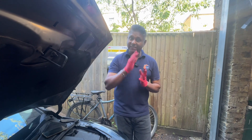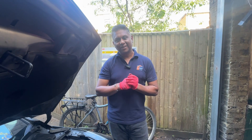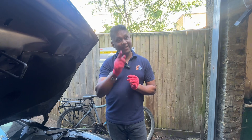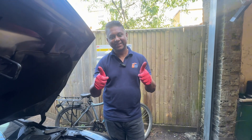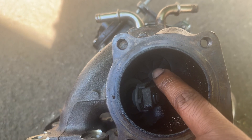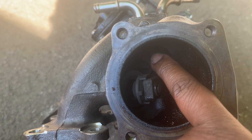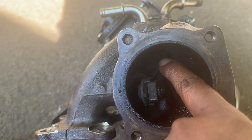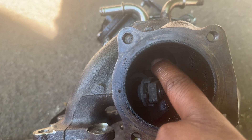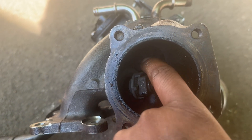Thanks for watching — comment section is open. Please follow my channels and try to win that car — it might be yours! See you in the next video. This is the turbo I took off the car — you can see it's wiggling. Also, I forgot to mention: while you do the job, make sure you change the engine oil and oil filter as well. Thank you.